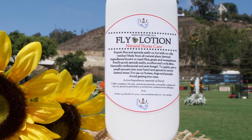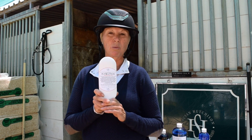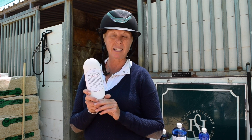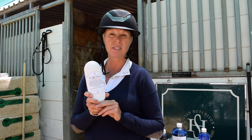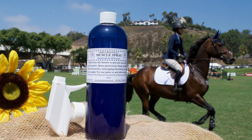The Fly Lotion is fairly new to us — we just started using it and it works really great. You can rub it on the face, and it actually will help if your horse gets little hives. It helps to heal the hives, and I've used it on myself and on my dog.